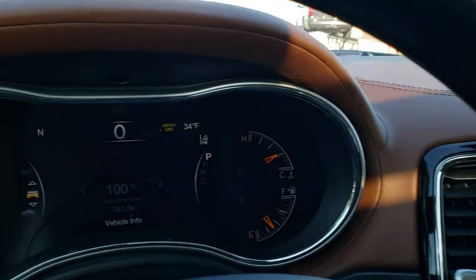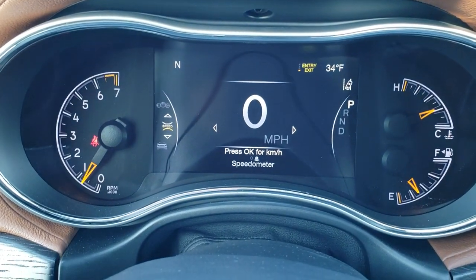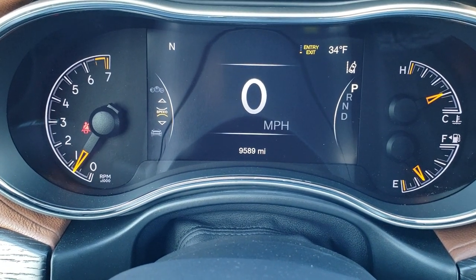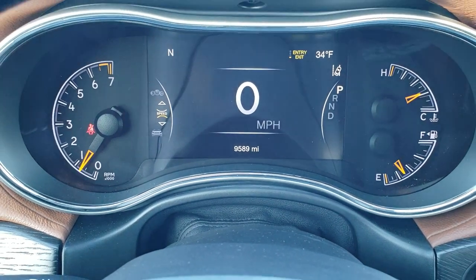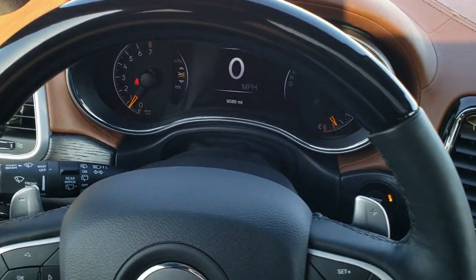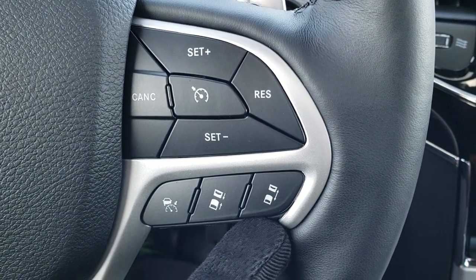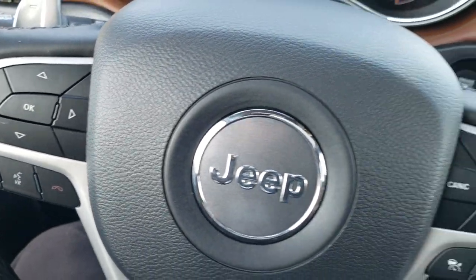As we hop inside the vehicle, you can see that this one has exactly 9,589 miles. You've got the digital speedometer, outside temperature, and compass display. Lane departure display as well. Has the heated, leather-wrapped, and woodgrain-trimmed steering wheel. You've got blue adaptive cruise controls on the right, and Bluetooth and information center controls on the left.